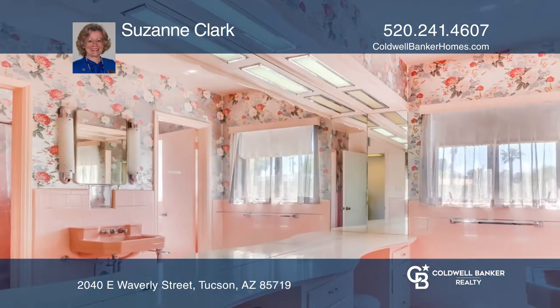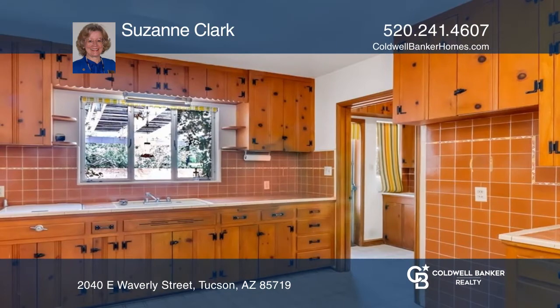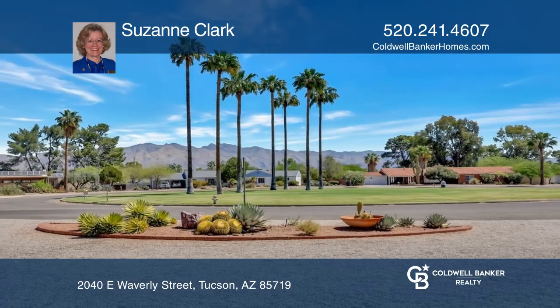Featuring vaulted beamed ceilings, pine kitchen cabinets, artistic quarried tile floors, a cedar closet, and custom wrought-iron touches. See this beautiful home yourself by scheduling a tour with Suzanne Clark.